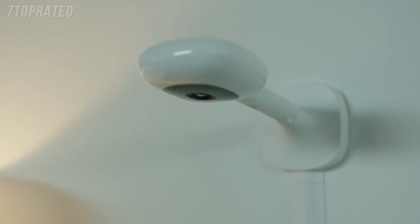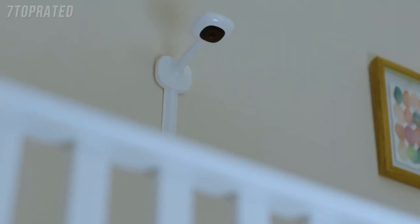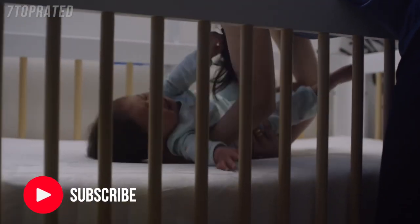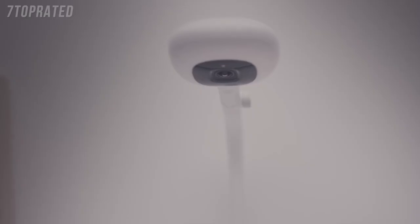Meet Nanit, the only monitor that puts your baby's sleep development in your hands — without a wearable. That's because Nanit is the most advanced nursery camera ever. It learns how your baby moves and tells you if your baby is fussy, awake, or sleeping like a dream — all so your baby and you can get a better night's sleep.